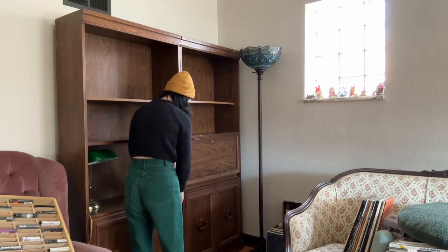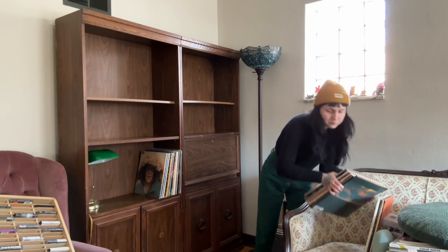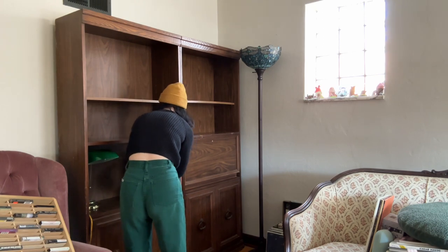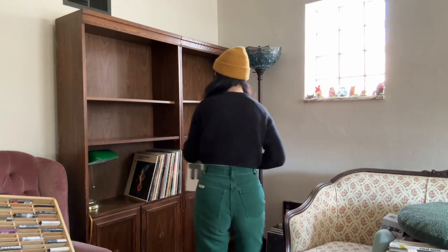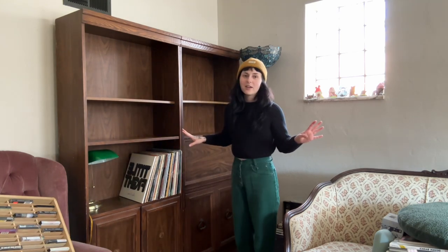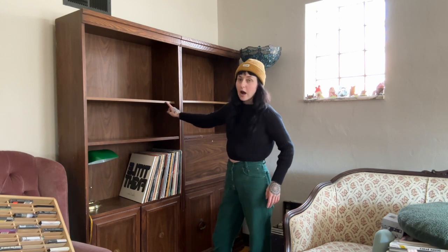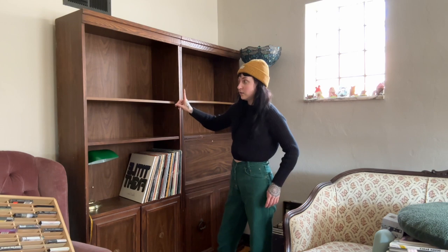If I do keep the vinyl all on one shelf, I'll definitely want to organize it. See how much it's leaning already? I don't really want to put it on any other shelves because something I noticed — you've got to love the quirkiness of this type of stuff — these shelves are not, I don't think, original to this unit.